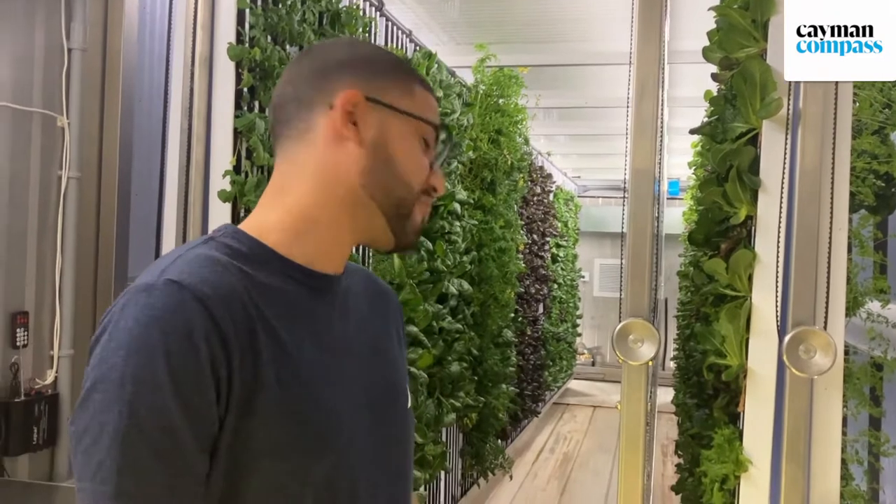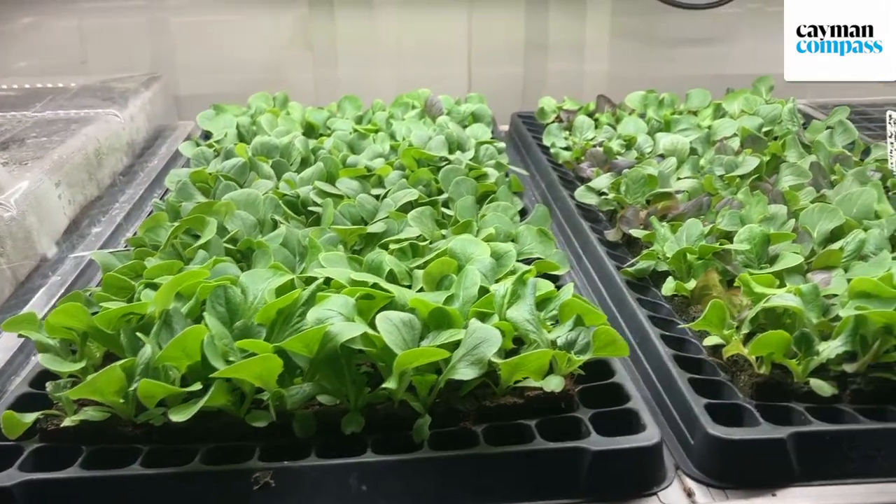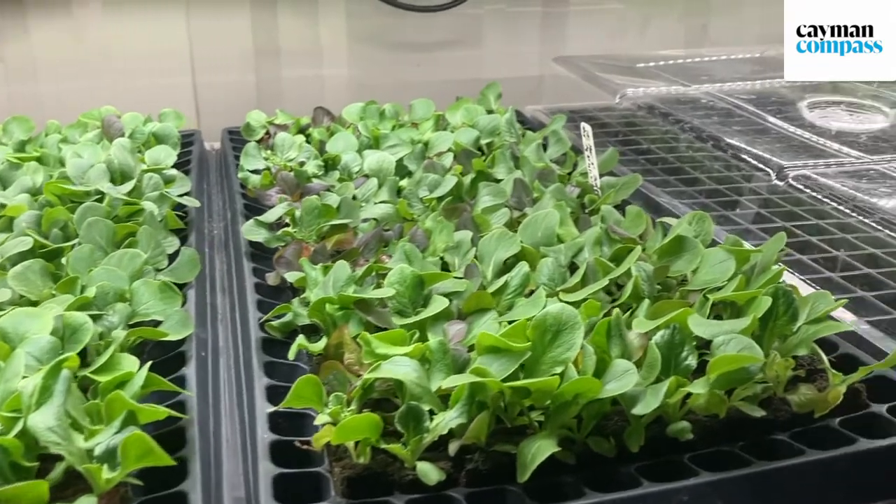We grow in this 40-foot container — we have a hydroponic system. The company that we use is Free Farms, and in this system, right now we're doing about 700 heads of lettuce every single week, and we supply that to the grocery stores and the restaurants.